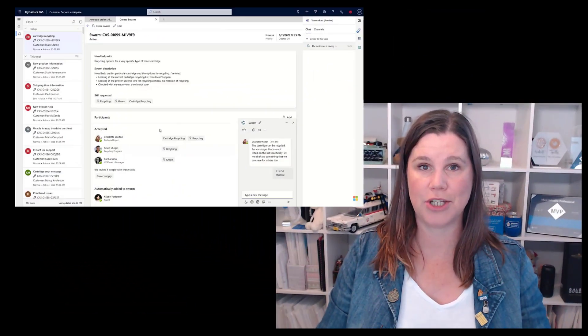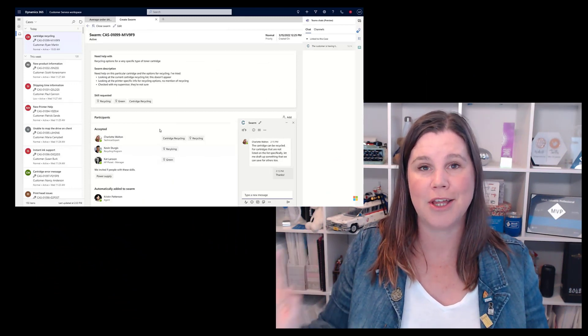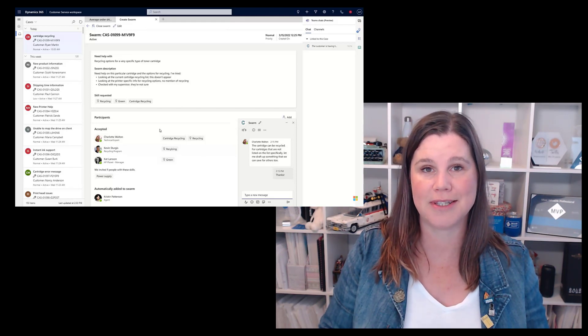Let's start with the case swarming feature that works between the customer service application and Teams. This is part of a broader direction across all of these customer engagement applications — allowing people who have licenses and work in those applications to collaborate on that data across the rest of the organization through Teams, where they work, without having to have licenses. So what we have is a case swarming feature: you're working on a complex customer service case, you bring other people in from your organization by creating this swarm from customer service, and it comes across in Teams. People in your organization who don't have access to Dynamics are working on it there in Teams.